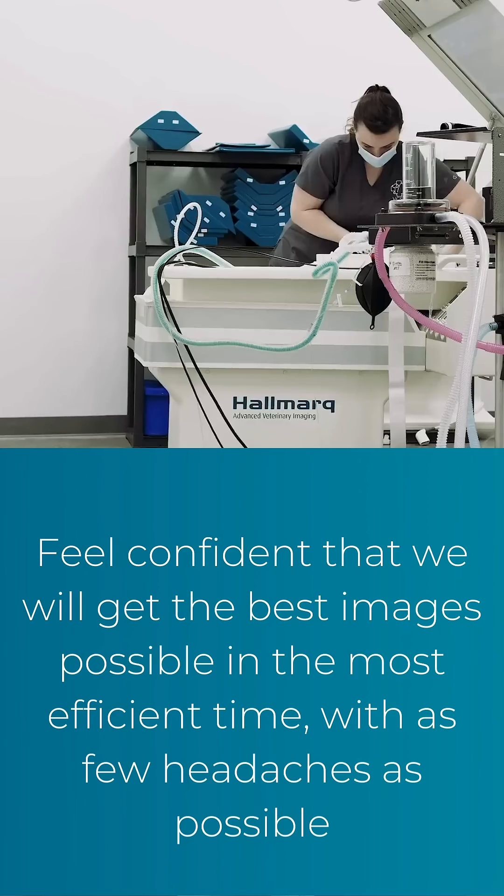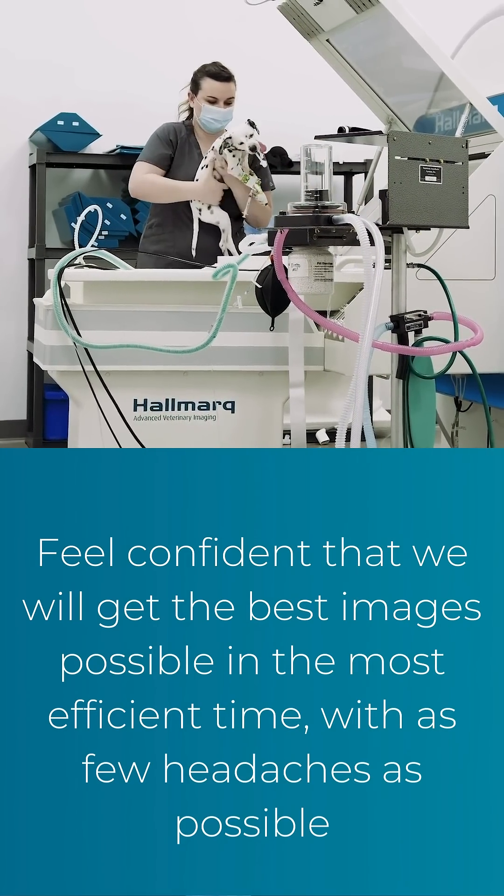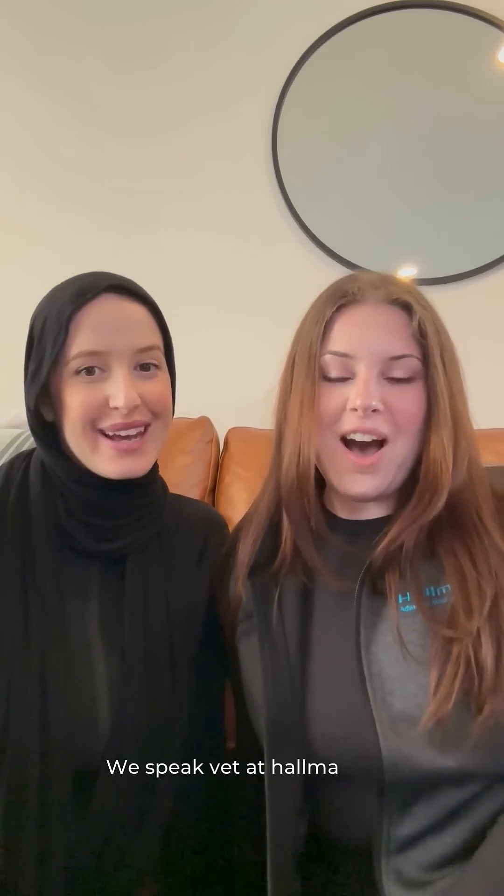By utilizing remote operations service, you can feel confident that we will get the best images possible in the most efficient time with as few headaches as possible. Visit us at hallmark.net.